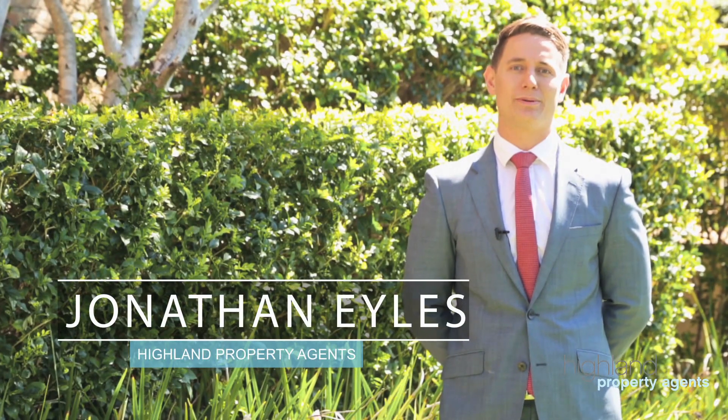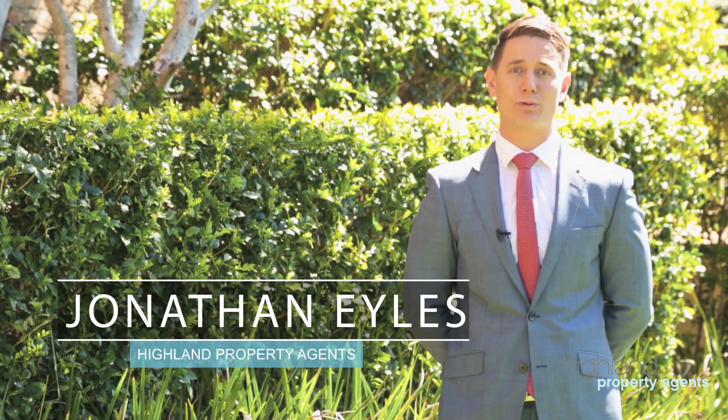Hi, I'm Jonathan Isles from Highland Property Agents and I'm really excited to welcome you to 9 Bindia Street in Janalee, a home I'm confident the growing family will love.